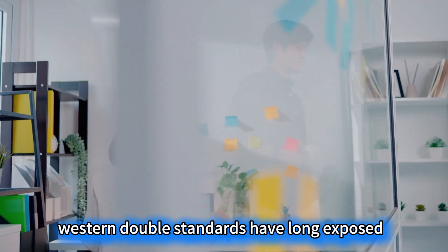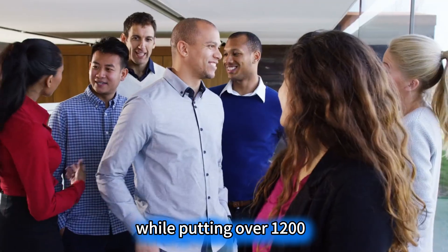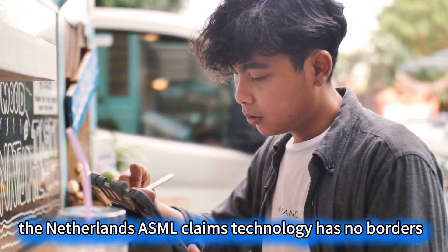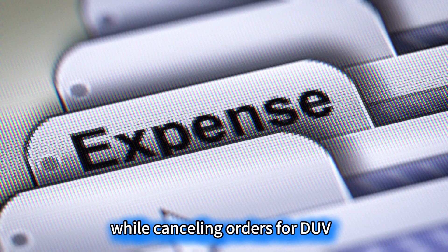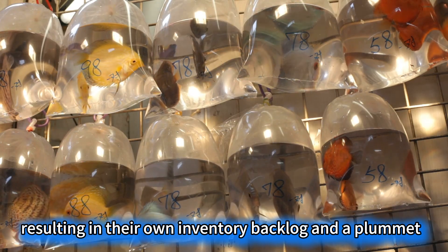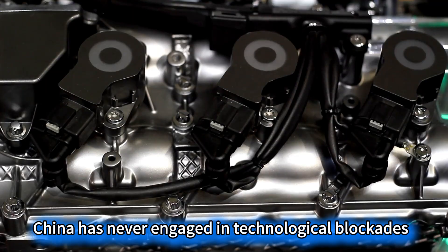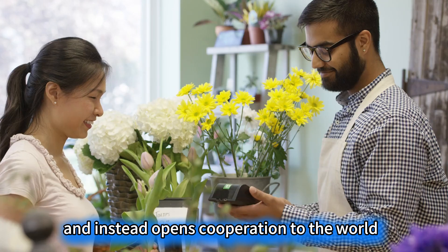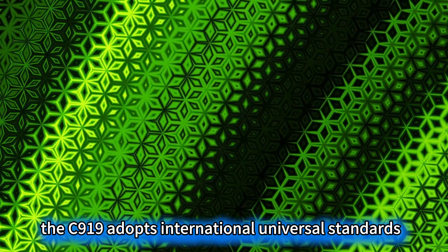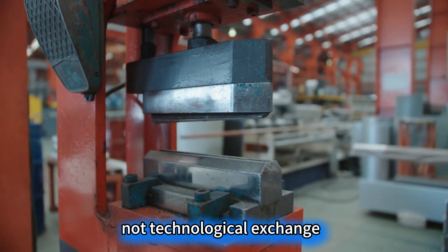Western double standards have long exposed the hypocrisy of their monopoly. The US shouts 'free market' while putting over 1,200 Chinese companies on the entity list. The Netherlands' ASML claims technology has no borders, while cancelling orders for DUV lithography machines to China in 2024, resulting in their own inventory backlog and a plummet in their share of the Chinese market from 49%. In contrast, China has never engaged in technological blockades and instead opens cooperation to the world. The C-919 adopts international universal standards, with parts suppliers from 16 countries. What China is breaking is monopoly, not technological exchange.